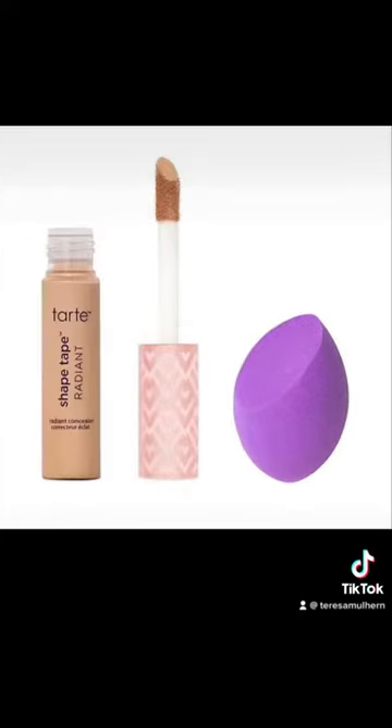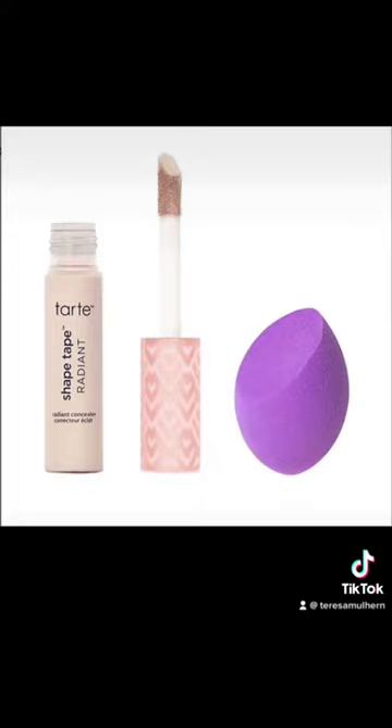It looks like they have some good inclusivity around light to medium shades too. There are 35 shades in total, and there's good information on the site around undertones. So you could probably shop to find the correct shade for you. One of the lighter shades is 08B Porcelain Beige — for very fair skin with cool pink or rosy undertones. That's for pasty bees like myself.